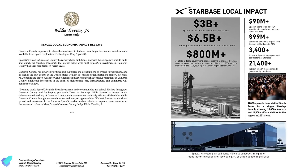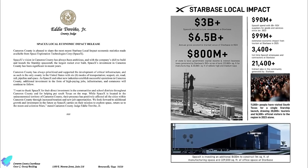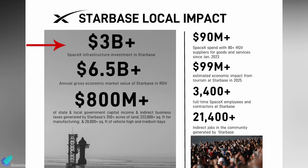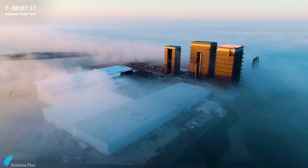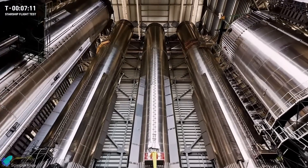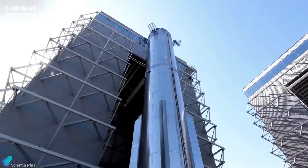SpaceX's latest economic impact statistics for Starbase, shared by the Cameron County Judge's Office, highlight significant investments in the region. SpaceX has invested over $3 billion in infrastructure at Starbase, contributing to an annual gross economic market value exceeding $6.5 billion, and generating over $800 million in state and local government capital income and indirect business taxes. Starbase has created over 3,400 direct jobs and over 21,400 indirect jobs. Additionally, SpaceX has invested an additional $400 million for the Star factory and office space currently under construction, underscoring their pivotal role in advancing aerospace innovation and prosperity in Cameron County.